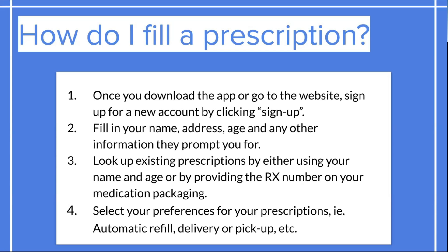Once you are on the website or app, you'll want to sign up for an account — you'll need an account to fill these prescriptions. You'll click Sign Up, fill in your name, address, age, and any information they prompt you for, much like we looked at with MD Live. Then you'll be able to look up existing prescriptions. If you already have prescriptions at CVS, you can look up with your last name and the RX number, and tie it to your account. Or you can type in a new RX number to add a new prescription. Then you'll be able to set preferences like automatic refills, delivery, or pickup.